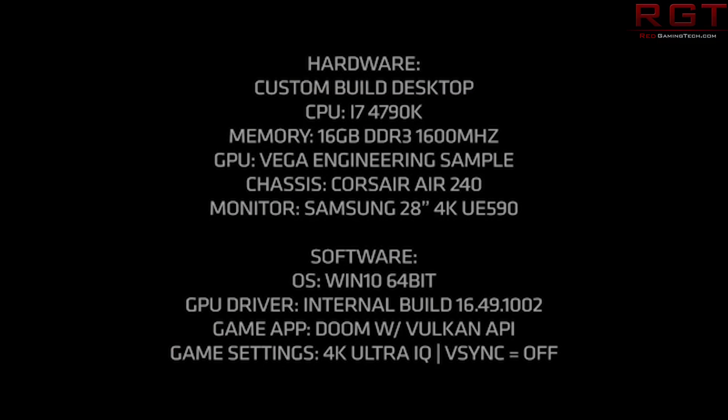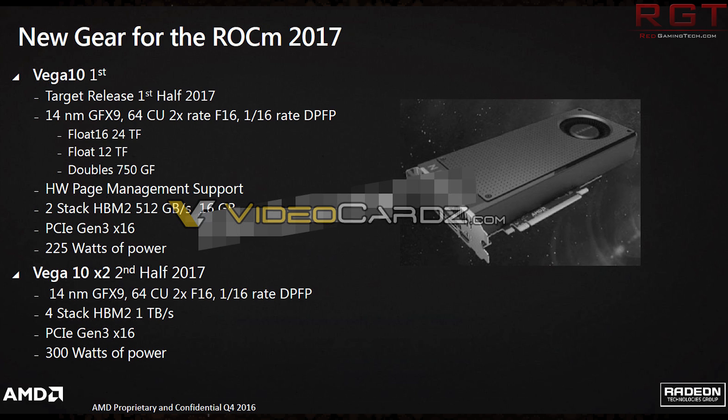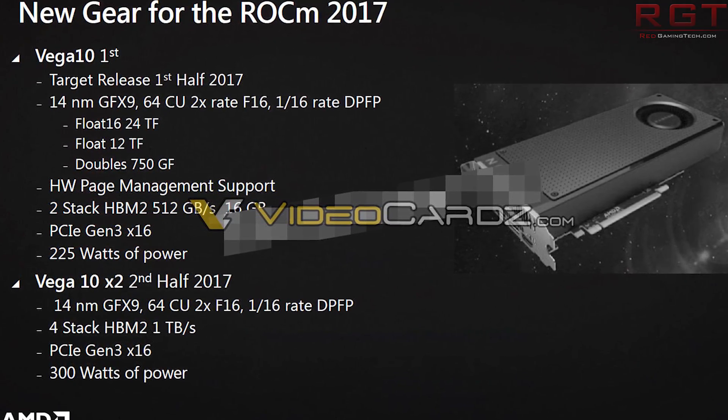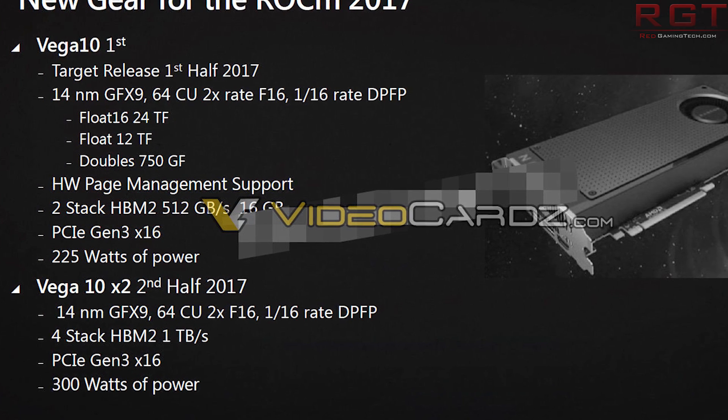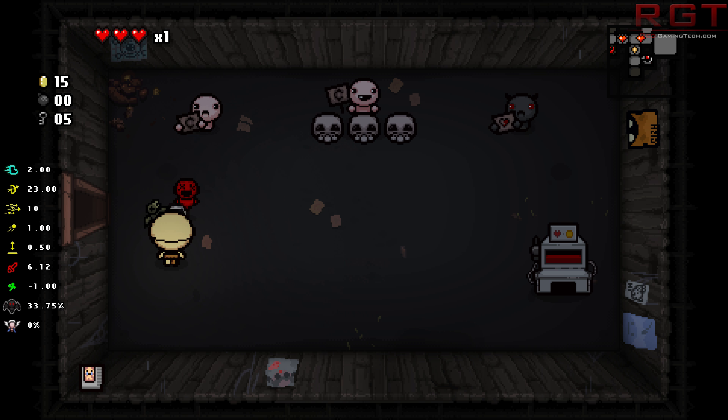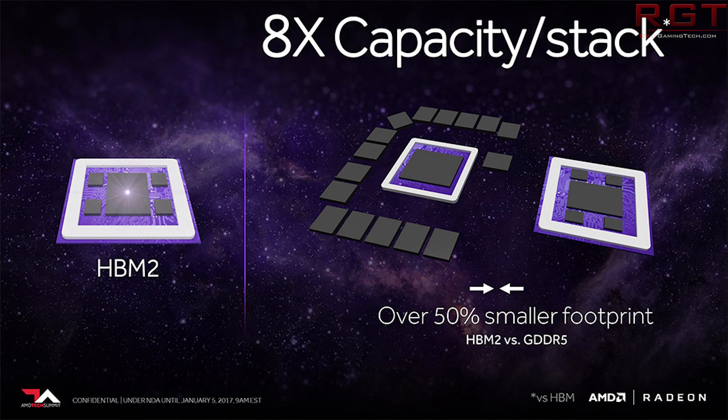Starting from the top with Vega 10 first. We have learned that these are brand new architectures: 14nm GFX9 architecture, 64 compute units at 2x rate FP16, 1/16th rate double-precision floating point. Float16 performance is 24 teraflops — that is half precision. So they are advertising that if you are running half-precision code, you're going to get double the performance. Regular float is about 12 teraflops, whereas double precision is around 750 GF, which is pretty much what you'd expect.